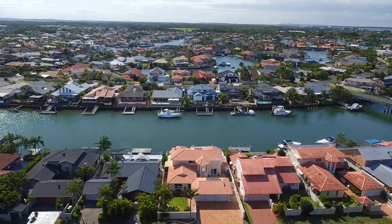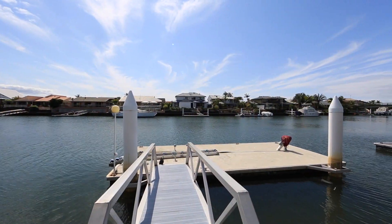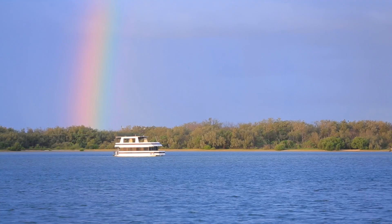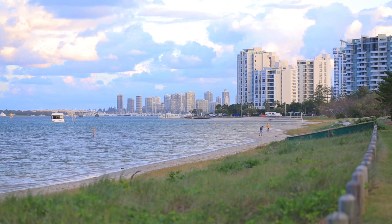This property epitomizes waterfront living with a 10-meter pontoon and boat shed, both with water and power. Only five minutes from the pristine broadwater, home to some of the Gold Coast's best waterways.